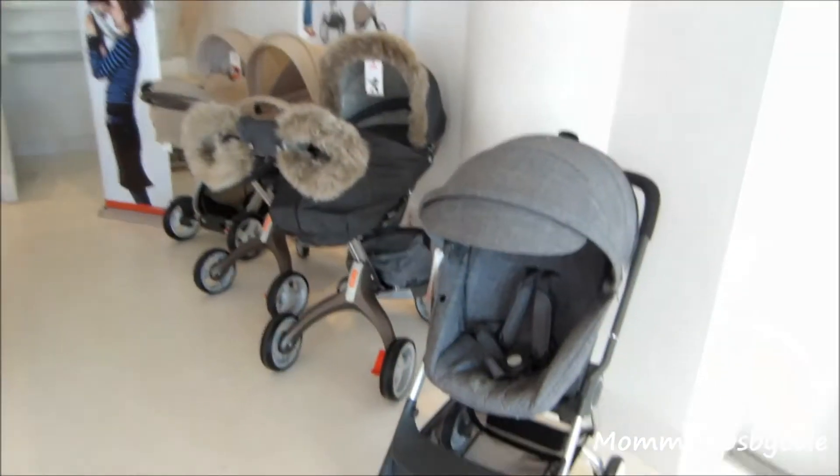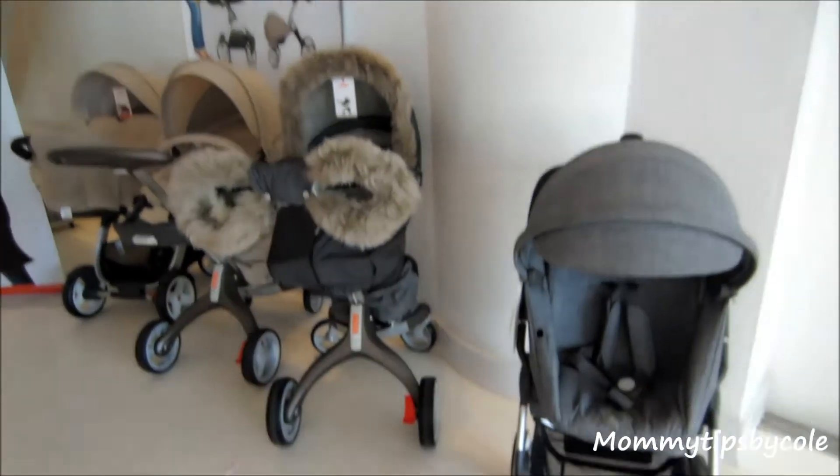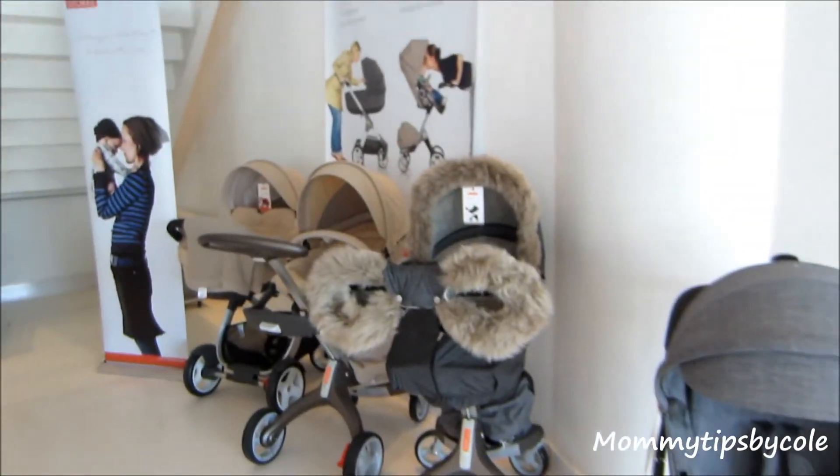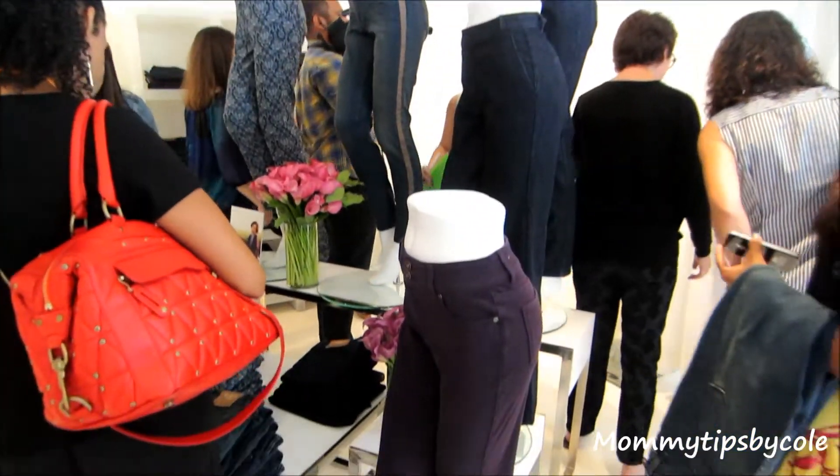This is a place of view. The water is really something. These are the Stokke Strollers. So cute. This is the Coldwater Creek area.